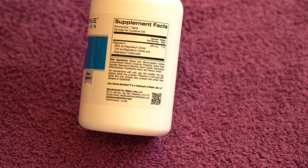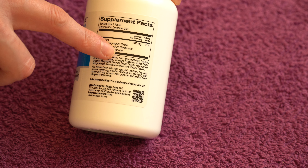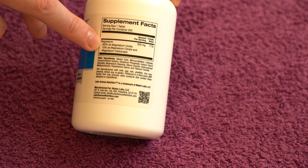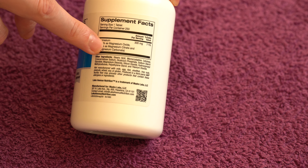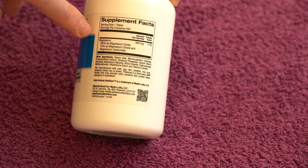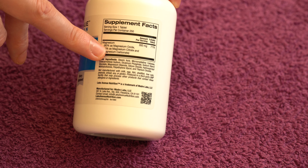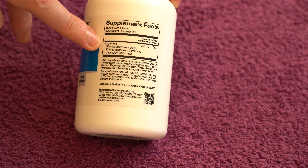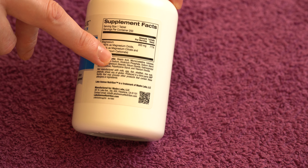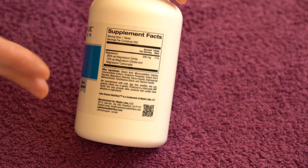There is a catch: the magnesium is not in the best form — it's mostly magnesium oxide. Props to them for actually including exactly how much of each form is present, because many companies won't do that. 90% is magnesium oxide, and the remaining 10% is citrate and carbonate.